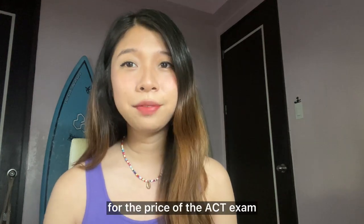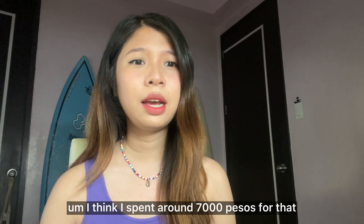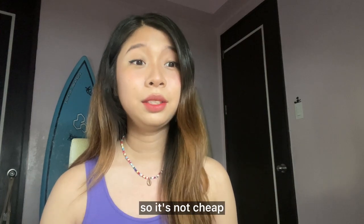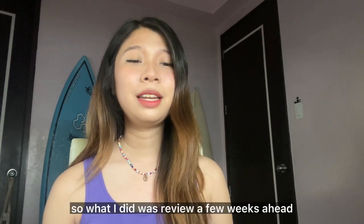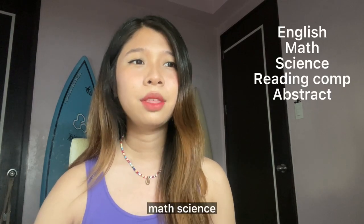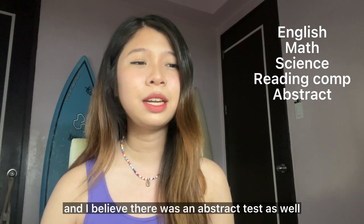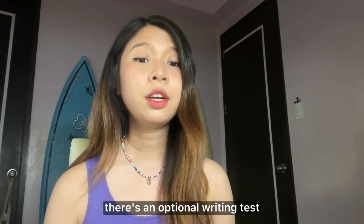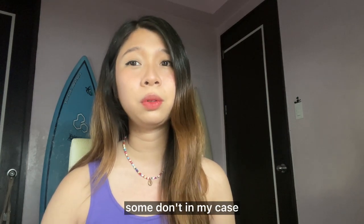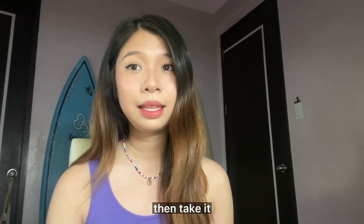For the price of the ACT exam, I spent around 7,000 pesos for that, so it's not cheap. What I did was review a few weeks ahead. You need to review your English, math, science, reading comprehension, and I believe there was an abstract test as well. There's an optional writing test — some universities require it, some don't. In my case I didn't take it, but if your university requires it, then take it.